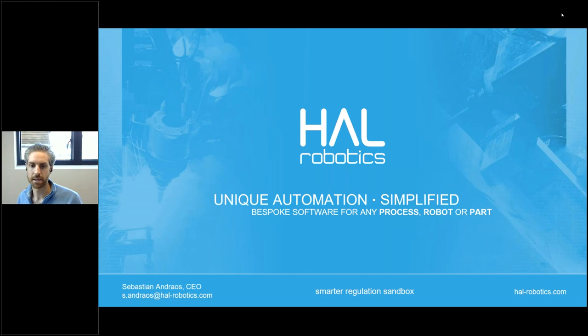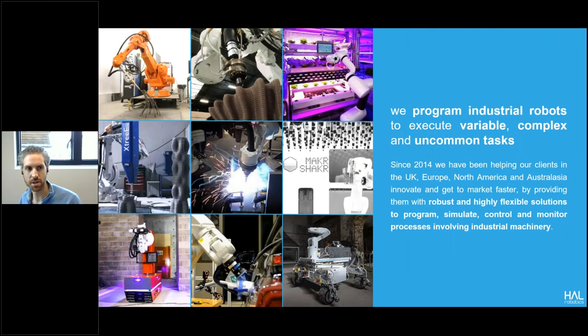I'm Seb Andras, the CEO at HAL Robotics. We are a robotic software company specializing in simplifying the programming of robots for complex tasks like additive manufacturing in concrete, metals, and plastics; highly variable tasks like welding unique bracketry for construction projects; all the way through to robots roaming around construction sites, automated car charging, and cocktail-throwing robots. We've been doing that for the last ten-odd years. My role is to tell you why we're really interested in the Open Regulation Platform and how we think it might affect the rest of the industrial robotics sector.